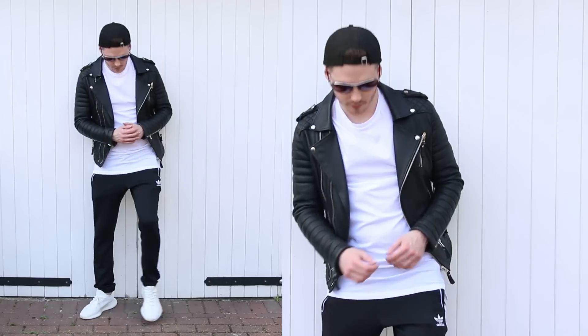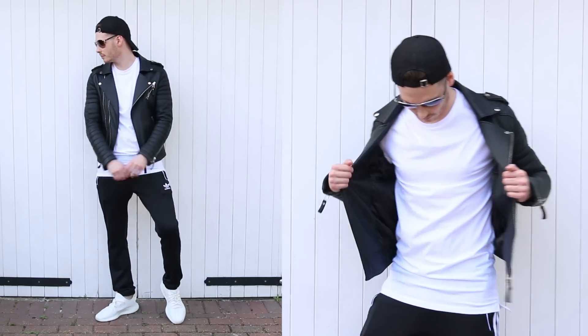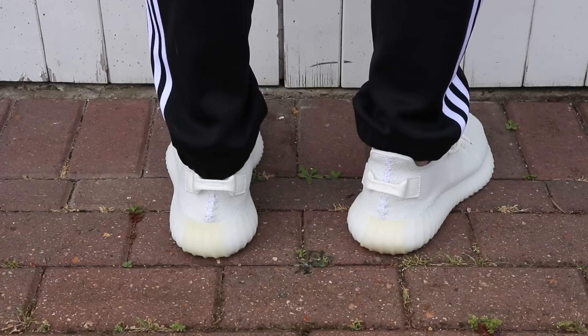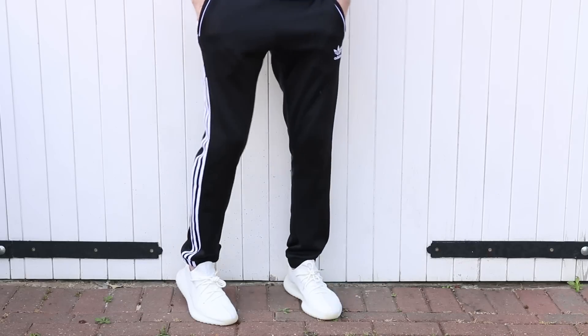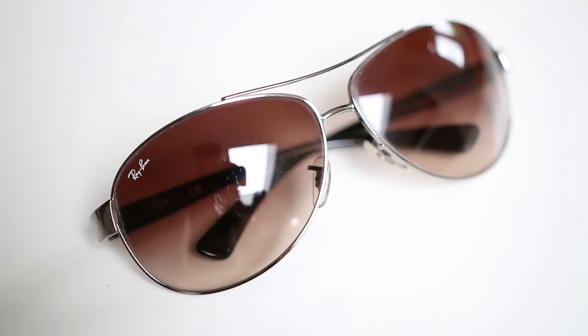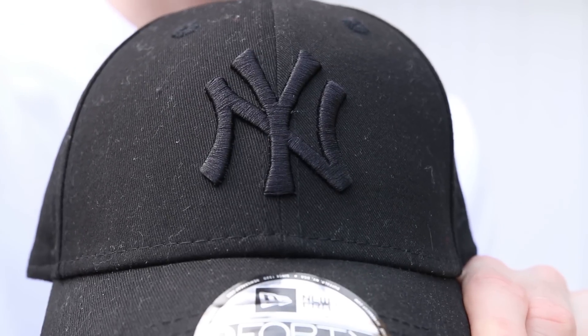We're going back to the casual occasion now, and I'm going to be styling this leather jacket with one of the hottest trends of 2017 so far — and that trend is tracksuit bottoms. The tracksuit bottoms I got were the Adidas originals; I'll link them down below in the description box. I got them in a sale from £50 down to £30 — great bargain. Again, I'm going for the Yeezys as my choice of footwear. A few accessories I'm going to add to bring a bit more personality: I'm chucking in my Ray-Bans and my all-black dad cap that I got from New Era.